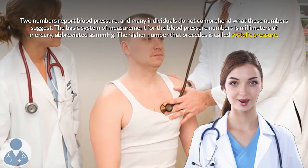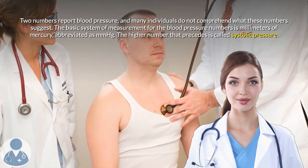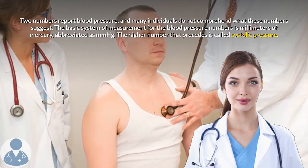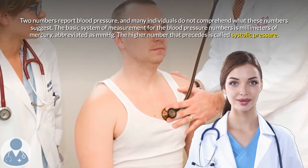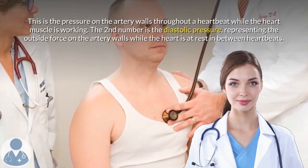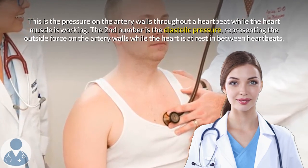Two numbers report blood pressure, and many individuals do not understand what these numbers mean. The basic unit of measurement for blood pressure is millimeters of mercury, abbreviated as mmHg. The higher number is called systolic pressure — the pressure on the artery walls throughout a heartbeat while the heart muscle is working.